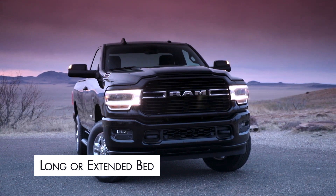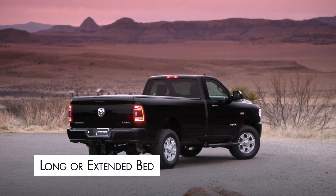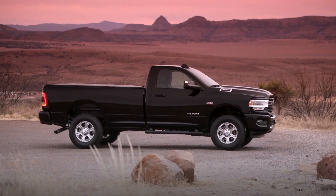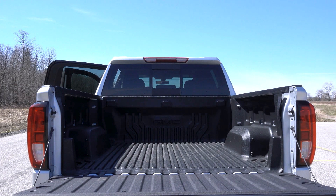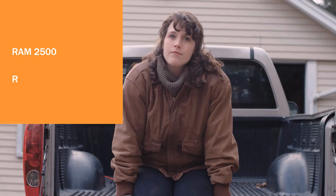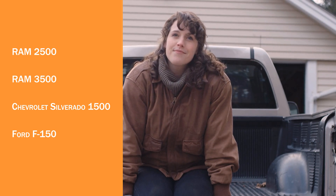Long or extended bed: Extended or long truck beds are around 8 feet long. Long bed trucks can carry the most weight, making them a common choice for commercial vehicles. Additionally, extended truck beds are often used to haul trailers. If you have to haul long lumber or other large items, a long bed truck may be the right fit. Keep in mind that you cannot get a long bed with all cab sizes.